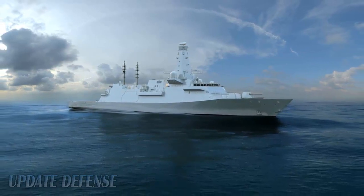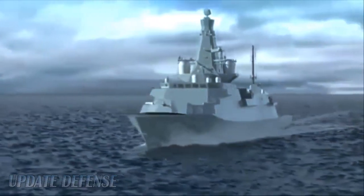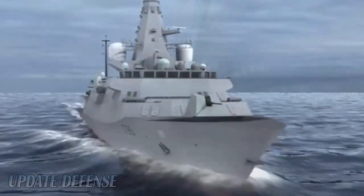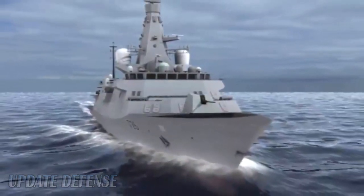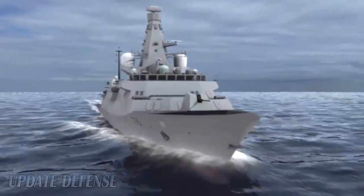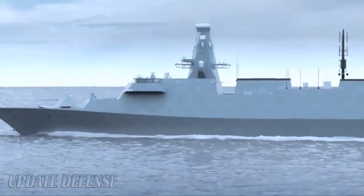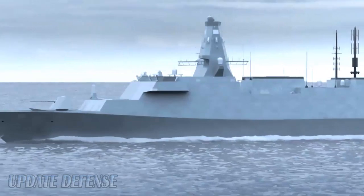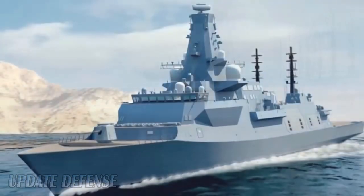Its modular design can be delivered according to the requirements of each navy. The Sea Scepter can be used on a variety of platforms, from 50-meter offshore patrol boats to large surface ships. The Sea Scepter supersonic missile is 3.2 meters long and weighs 99 kilograms, with a diameter of 160 millimeters. The missile covers a range of more than 25 kilometers, provides a 360-degree coverage, and can reach speeds of up to Mach 3.